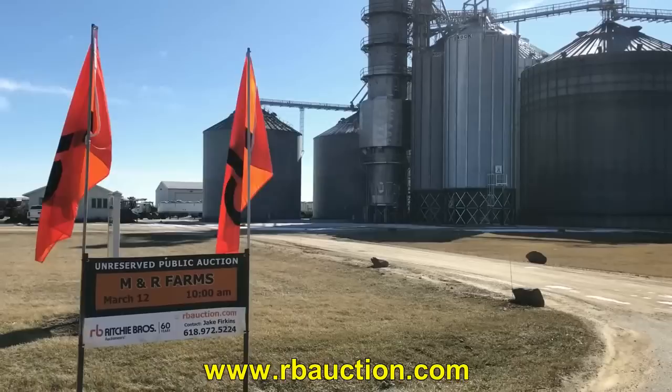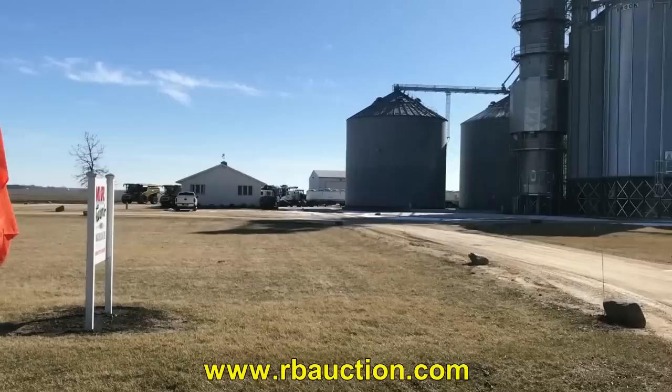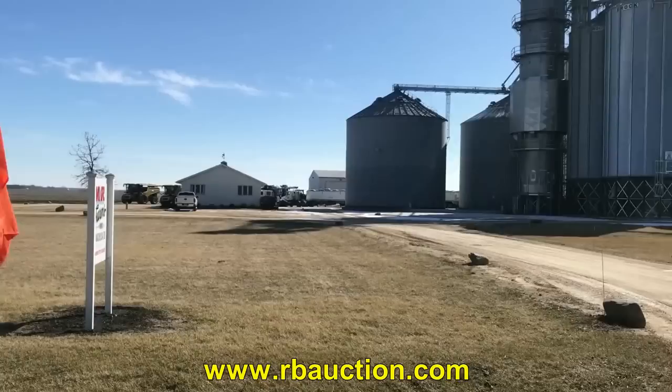This lineup of equipment is going to be starting March 12th at 10 a.m. Central Time. If you need more information, get hold of Jake Firkins — his number is 618-972-5224. It's going to be this Monday, March 12th, M&R Farms in Dixon, Illinois. Can't wait to see you all out here. Thank you.